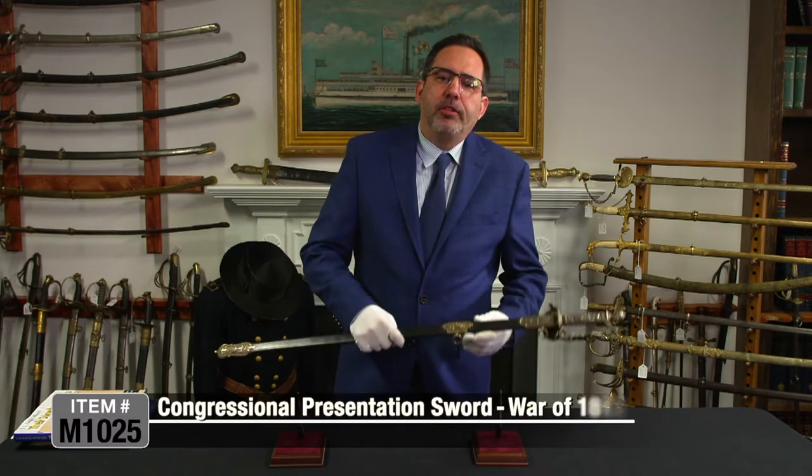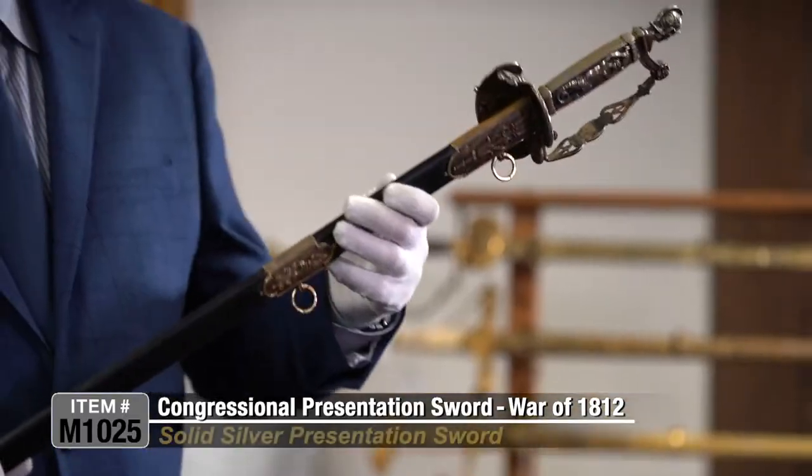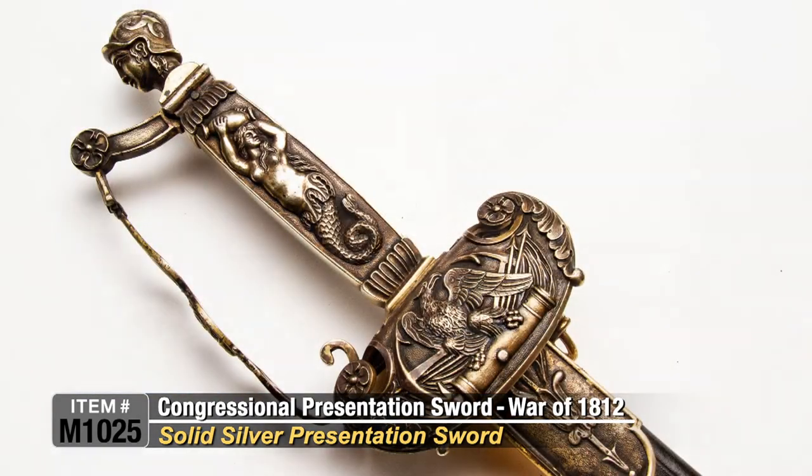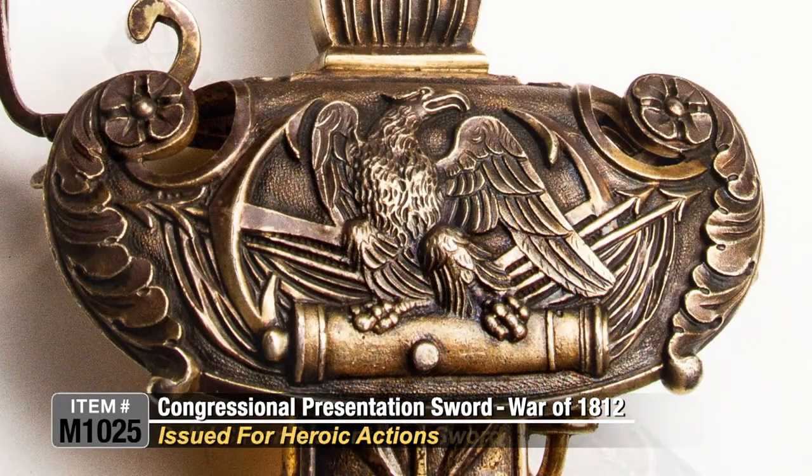Have you ever wanted to own a national treasure? This is probably the only opportunity you ever will have. Today I'm presenting for sale a United States national treasure in the form of a solid silver congressional presentation sword issued for heroic actions during the War of 1812.